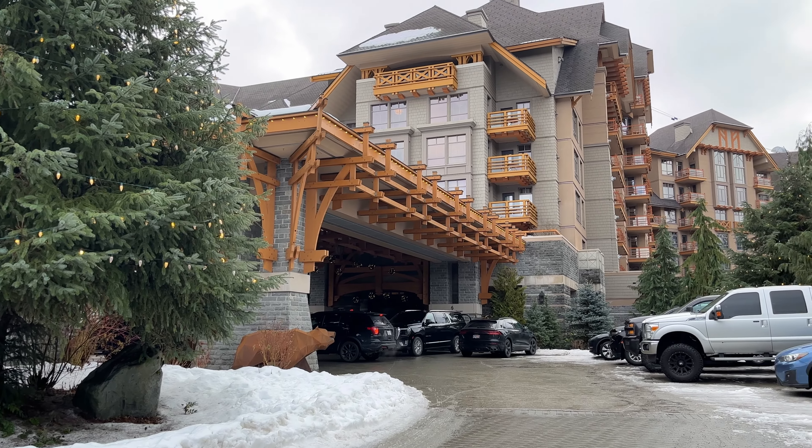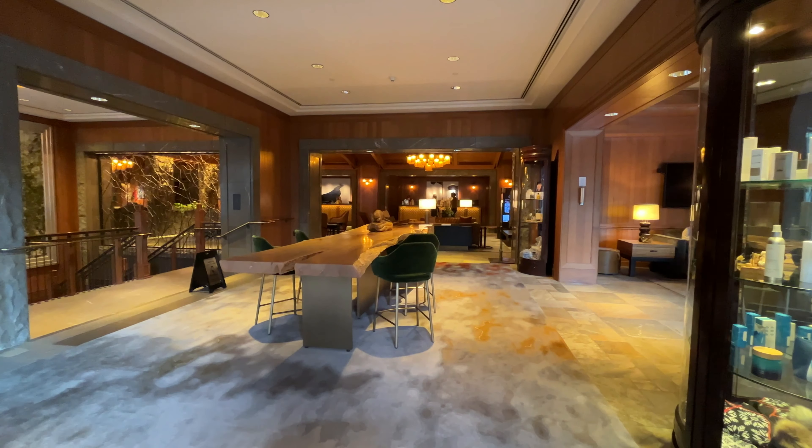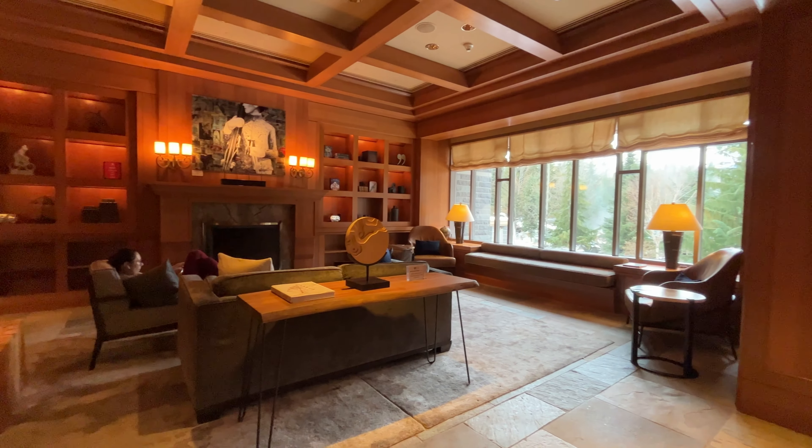The Four Seasons is also a phase two restricted condo, which allows you to have 28 days winter and 28 days summer of personal use. The rest of the time the hotel manages your rentals and you get your share of the pooled revenues. More on how that works in the link up to your right.